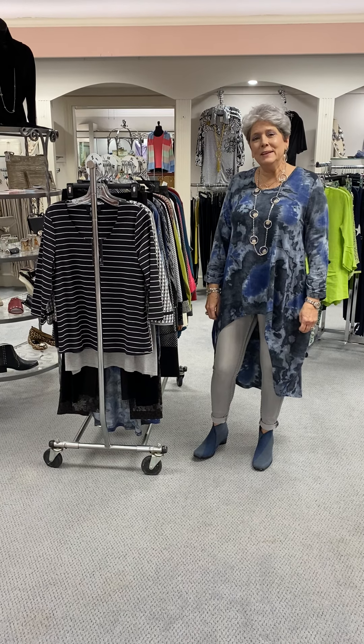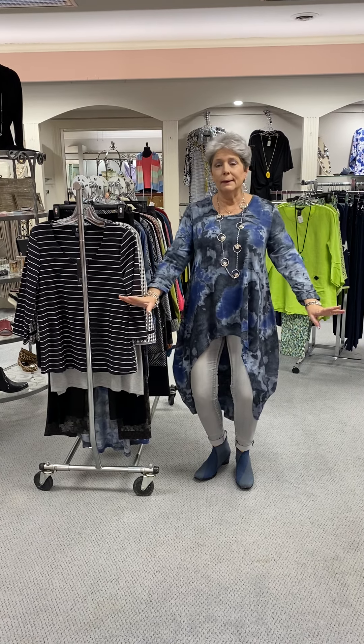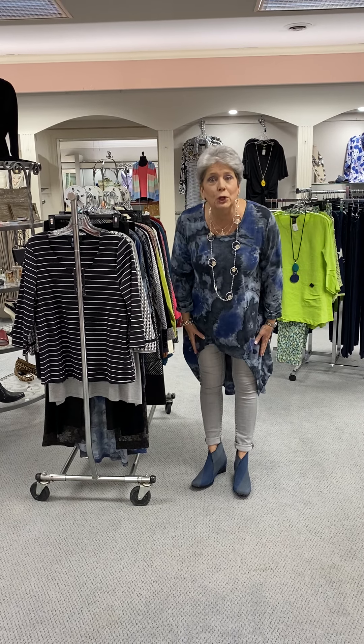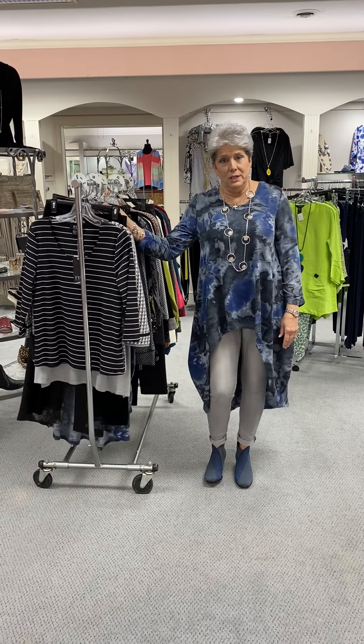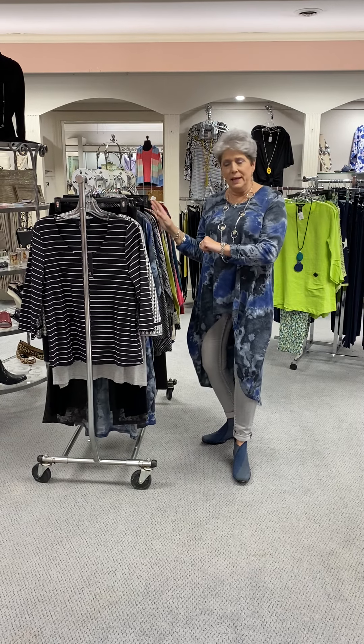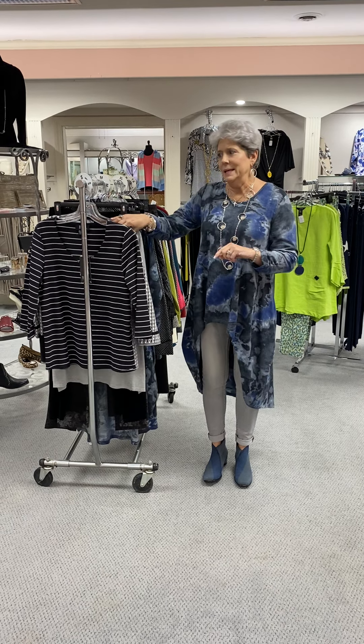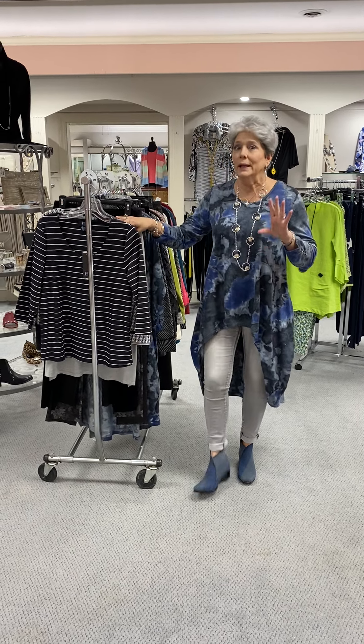Hi ladies, happy Tuesday evening. Beginning tomorrow, which is Wednesday, all of our fall and winter items are going to be last chance. We want some spring, but what a deal for you ladies. We're going to do everything fall and winter that we have at 75% off. I just wanted to go through and show you a few things that we have left and go over the prices so you can get in your mind what a deal they really are.